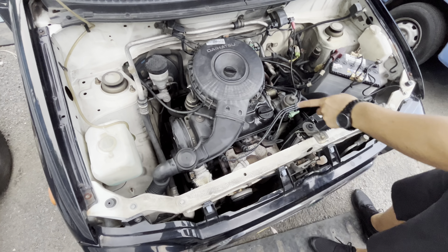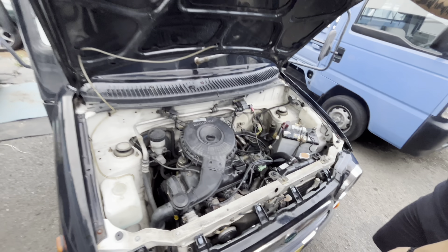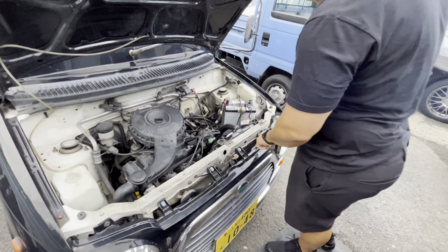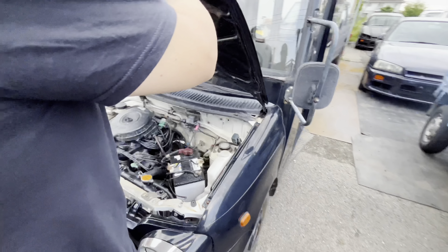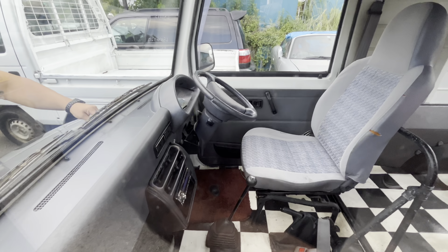Looks like it's got a new head on it — looks brand new, like it got a head job. That's cool. This one also has AC. Nice. Four-speed transmission. That's cool.